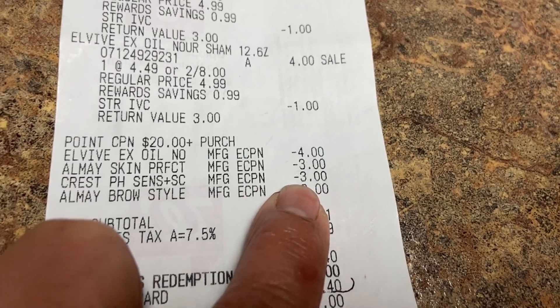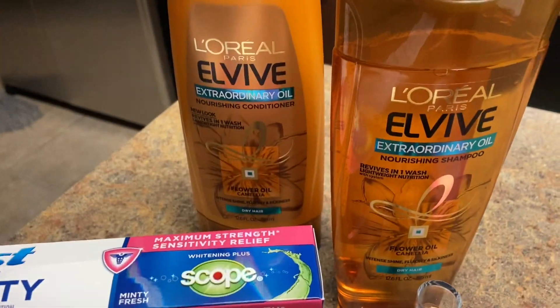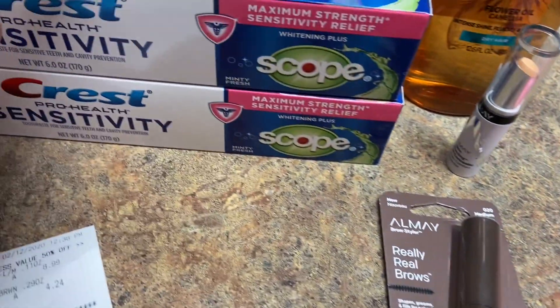The Crest had a three-dollar-off coupon when you buy two. On the Almay I was getting a five-dollar reward, and on the Crest I was getting a four-dollar reward.